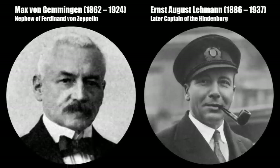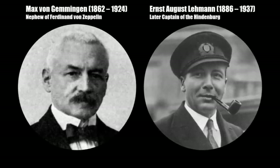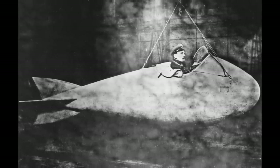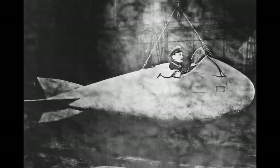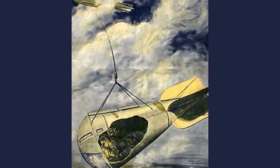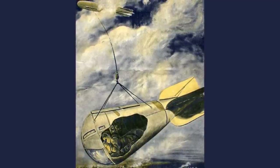And in 1915 the famous Captain Lehmann, who later died in the Hindenburg crash, and Max von Gemmingen, nephew of Ferdinand von Zeppelin, developed a spy basket. That was first a butter churn fixed to the bomb chamber of the Zeppelin with a 300m long steel rope. Captain Lehmann sat inside and they lowered the basket during the flight. The idea was that now the Zeppelin could stay above the clouds and be invisible for people on the ground, but the small spy basket could fly underneath the clouds and direct the Zeppelin to its bomb targets.